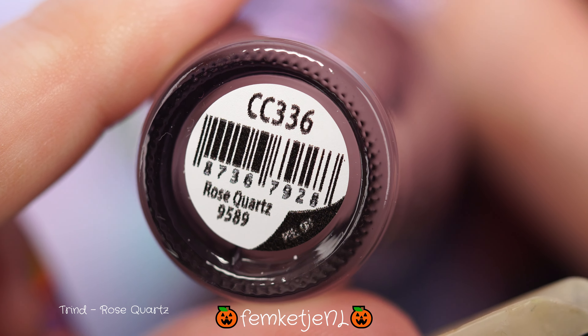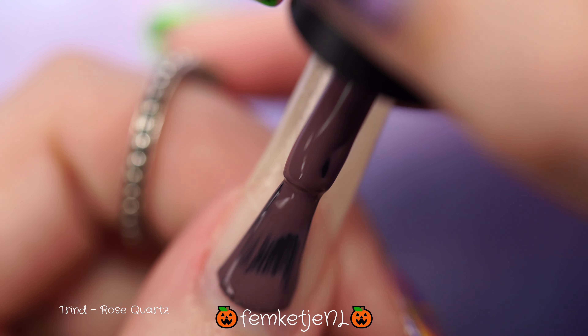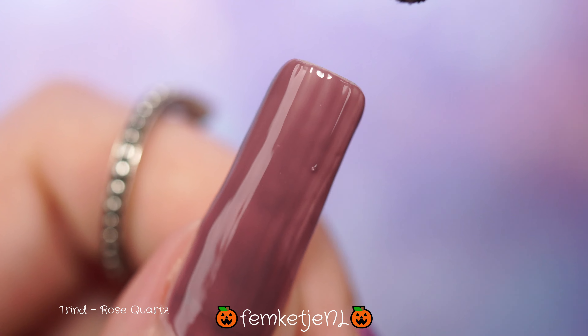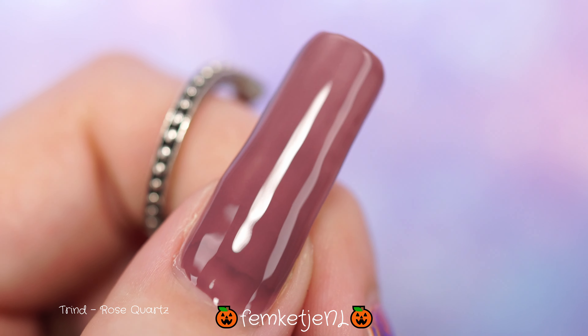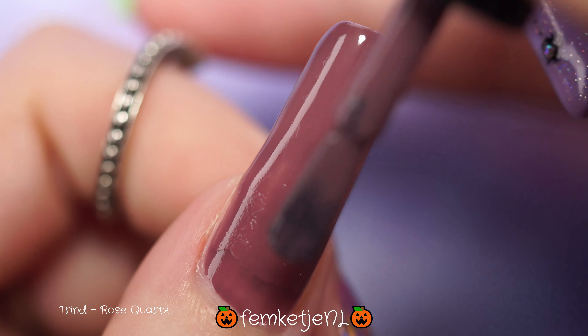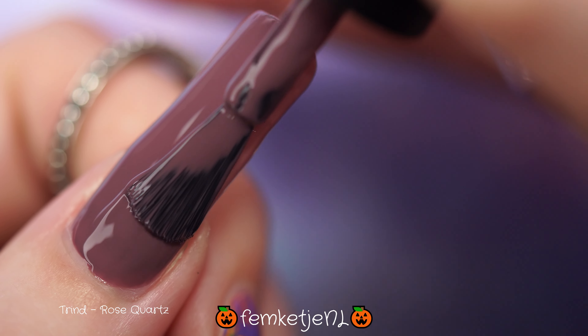The next color kind of put me off because on the bottom of the bottle it says the name is Rose Quartz, but all the PR information about the collection says this one is supposed to be called Majestic Mauve. I've also checked the number — all of Trend's polishes are numbered — and the number 336 is correct, but the name seems to be different. I'm not quite sure what's going on there.